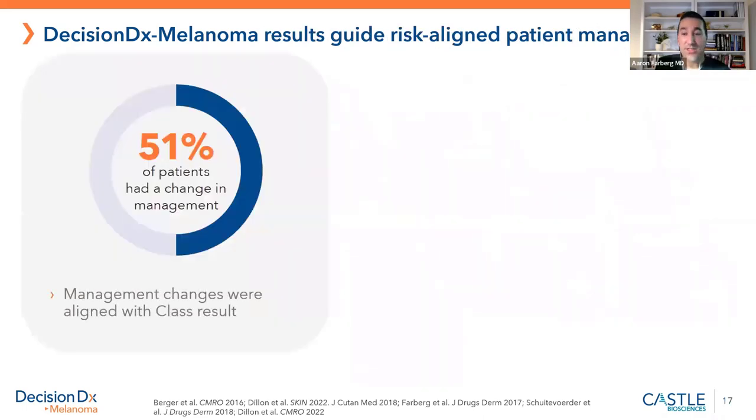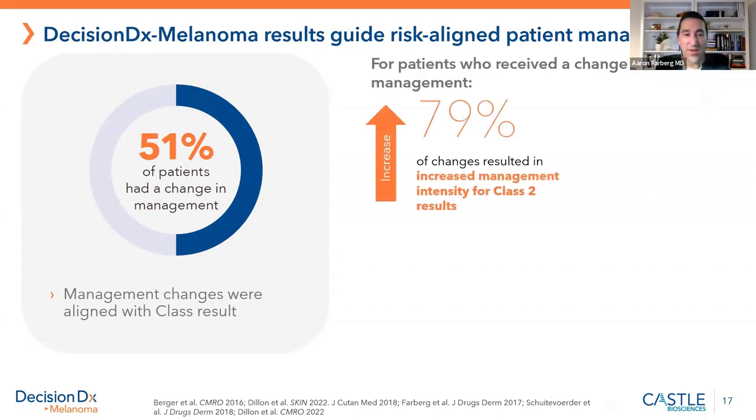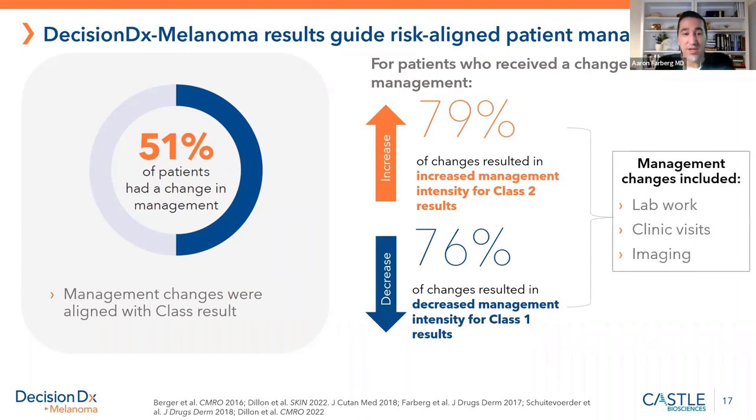This information can change management for about half of patients — which is incredible. If you get a class two high-risk result, management is increased about 80% of the time. For a class one result, management changes about three-quarters of the time. Why not 100%? Because doctors still need to be doctors and think about what's best for each patient. We utilize gene expression profiling, AJCC staging, and NCCN guidelines together to determine what's best.